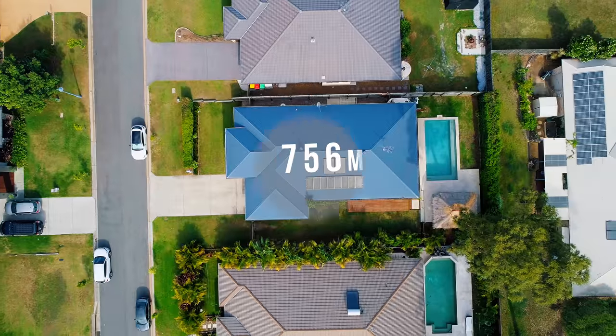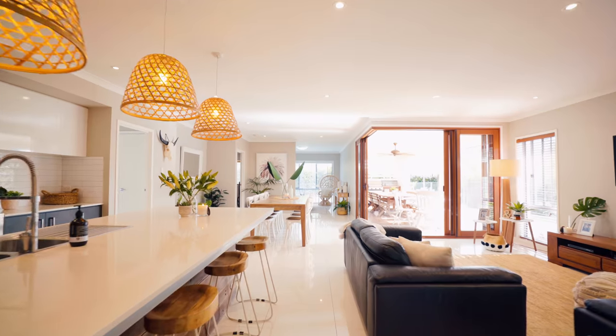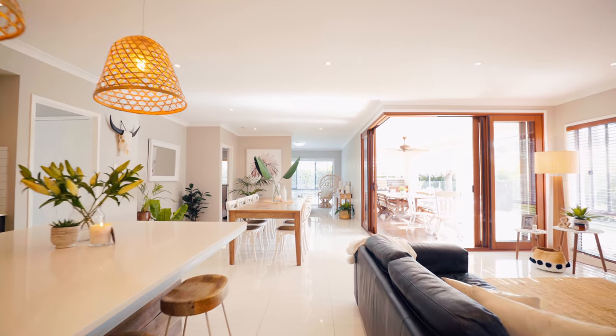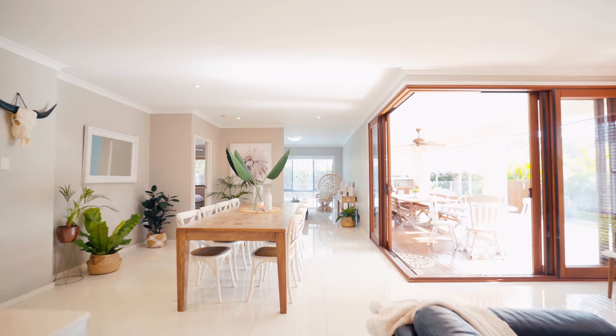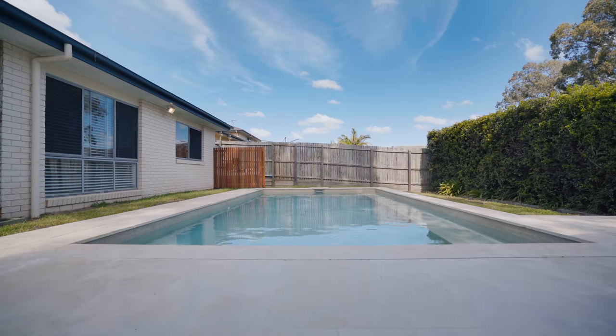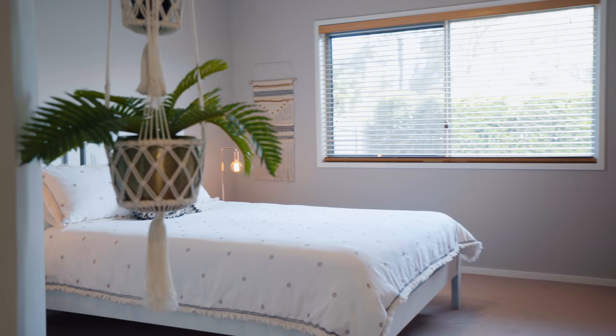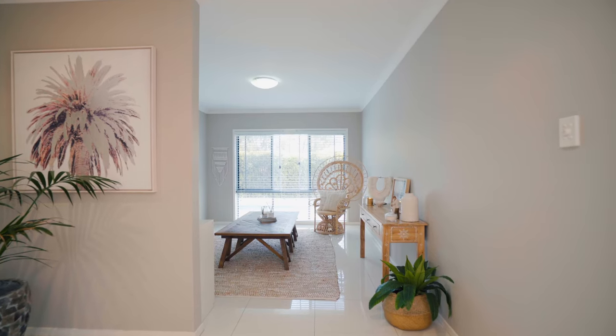Occupying a large 756 square meter parcel of land, this modern air-conditioned home provides an incredibly spacious open plan layout with perfect indoor and outdoor flow. Only seven years old, the presentation is immaculate and features lovely fittings and finishes throughout.